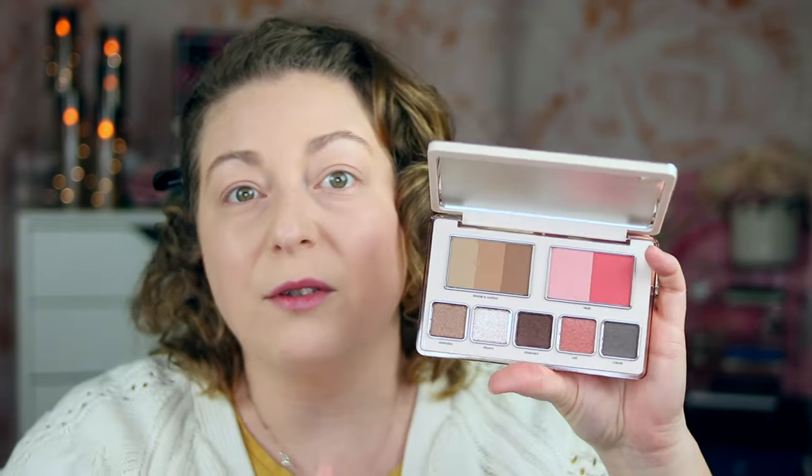Natasha created this palette for the no-makeup makeup look. Honestly, when I first heard about it, I wasn't super intrigued — I was like, this is just a natural-looking palette. But then I started thinking about how this actually speaks to me as a mom because it has a lot of those one-and-done shades. That's what she created this for. It's an all-inclusive eye-face palette, whereas a lot of her past face and eye palettes — like the Natasha Denona Love Face Palette — came with blush, highlight, and five eyeshadows.